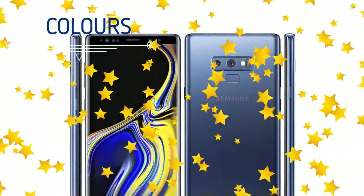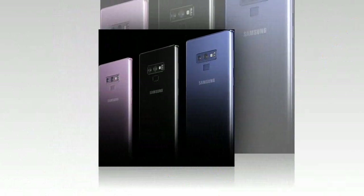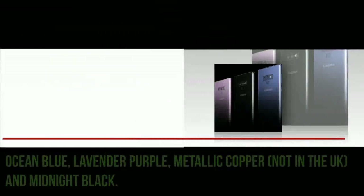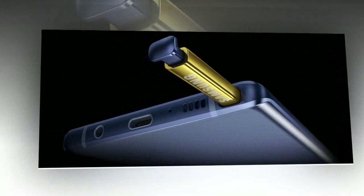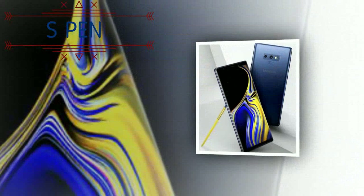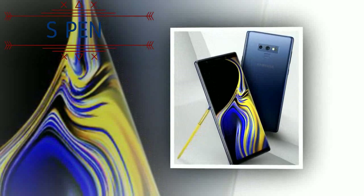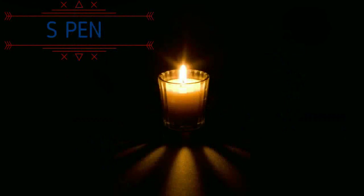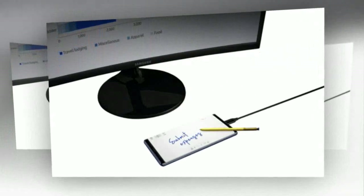In terms of color options, the Galaxy Note 9 will be available in Ocean Blue, Lavender Purple, Metallic Copper (not in the UK), and Midnight Black. The new S Pen is now Bluetooth enabled, allowing the button to be used for other jobs such as music playback, launching the camera, or controlling the long-range self-timer.